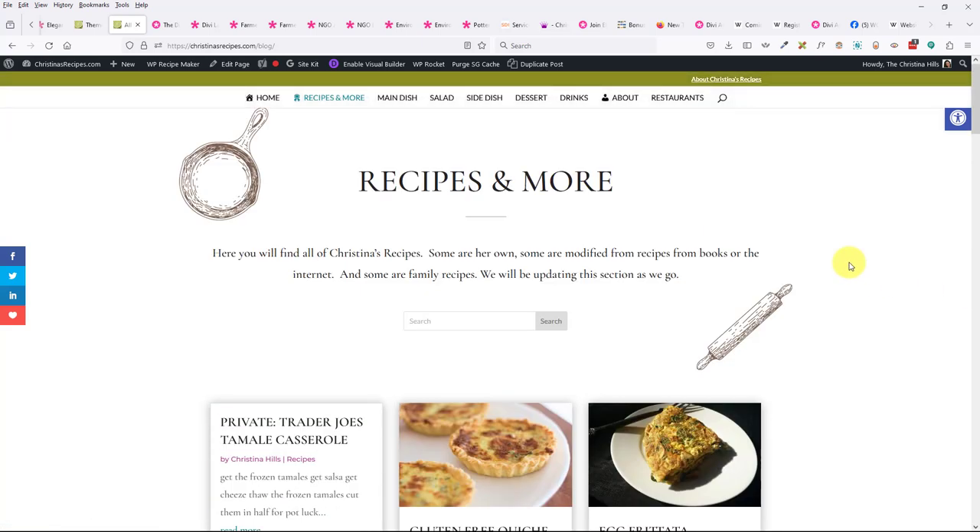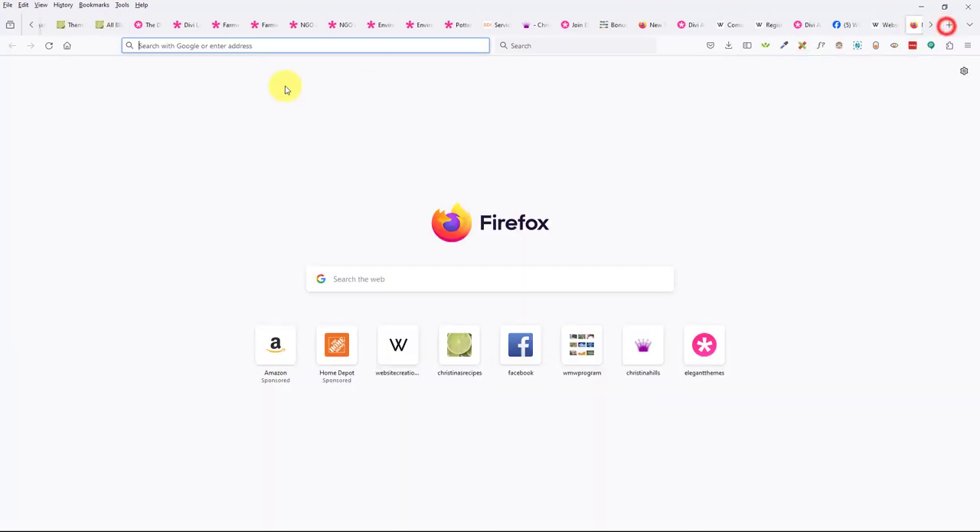Judy asks: if she uses the regular Divi theme, can she just use Extra for the blog section? Probably, but you may not need to — it sort of depends on how you want things to look. If you're in my class I can help you figure that out in one of our coaching calls. And to the person who feels way behind — there's no such thing; everyone moves at their own pace.